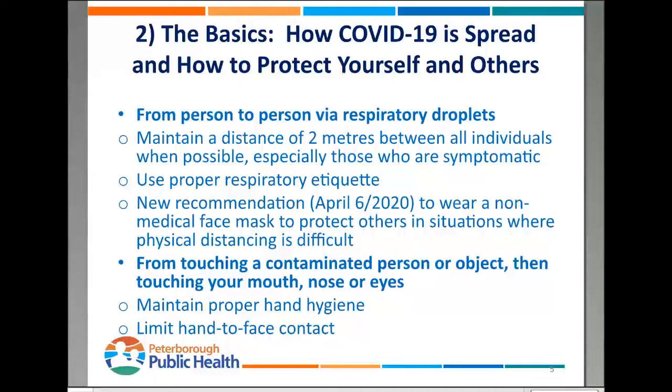There's a brand new recommendation that came out on April 6th. This is to protect others — it hasn't been shown to protect yourself. But if you want to use a cloth mask, a non-medical face mask, in situations where physical distancing would be difficult, you can also do that. So that's the first way: respiratory droplets.